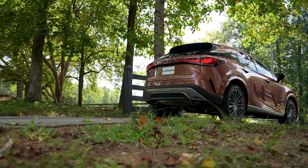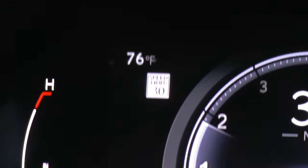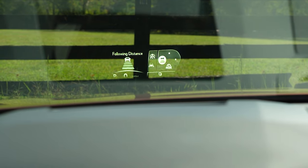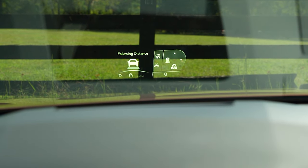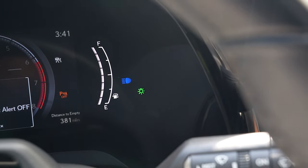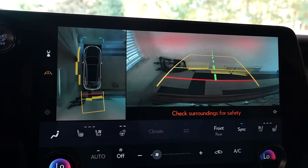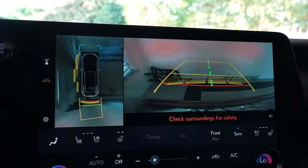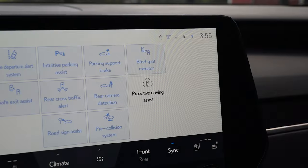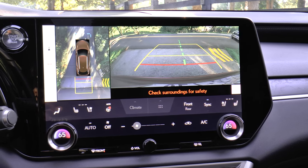Safety features include Lexus Safety System Plus 3.0, which includes lane tracing assist, road sign assist, pre-collision system with pedestrian detection, all-speed dynamic radar cruise control with curved speed management, lane departure alert with steering assist, and intelligent high beam headlamps. As well as 10 airbags. Intuitive parking assist with auto braking, safe exit assist, rear seat reminder, front cross traffic alert, proactive driving assist, blind spot monitor, and rear cross traffic alert.